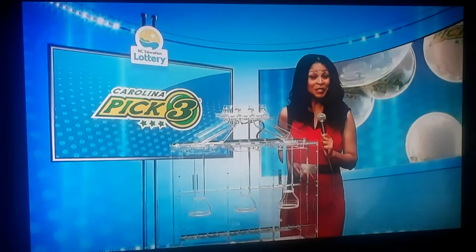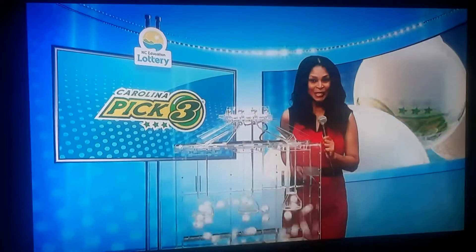Good evening, I'm Sonya Williams. Welcome to tonight's drawings for Thursday, April 22nd, 2021.